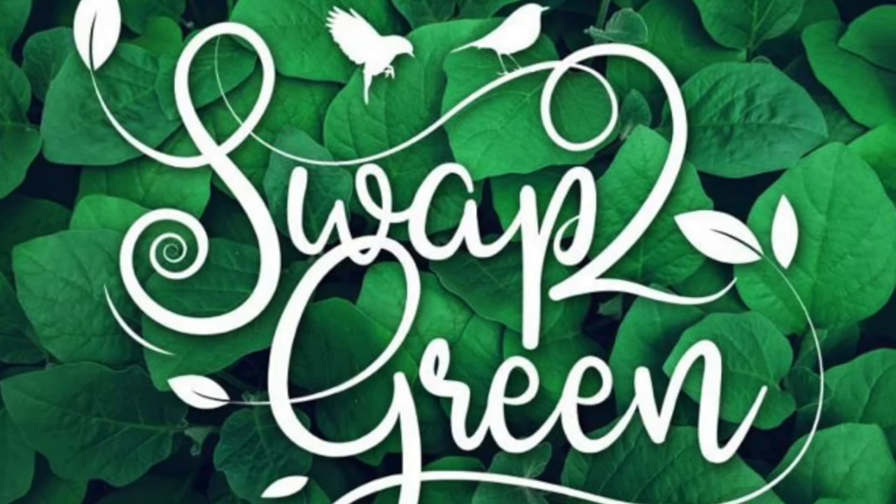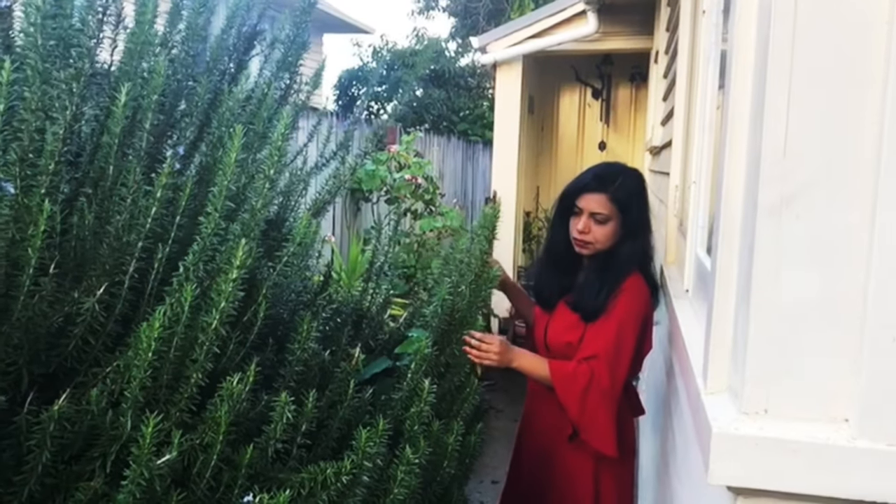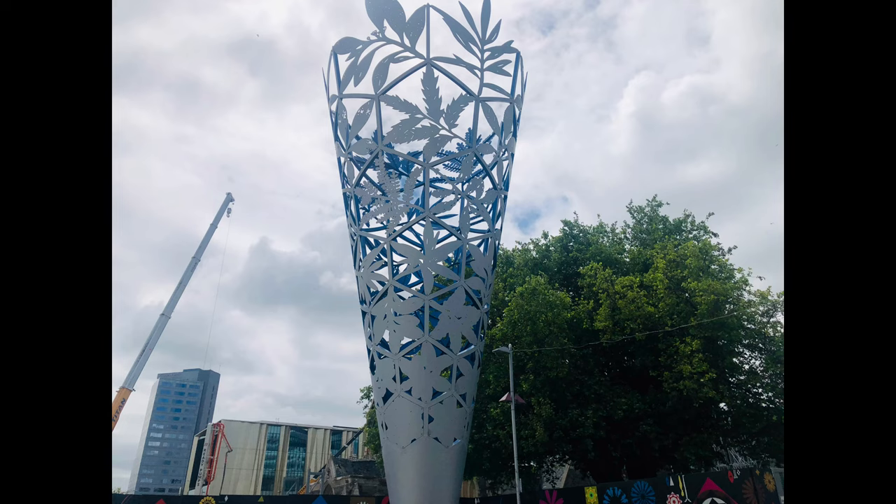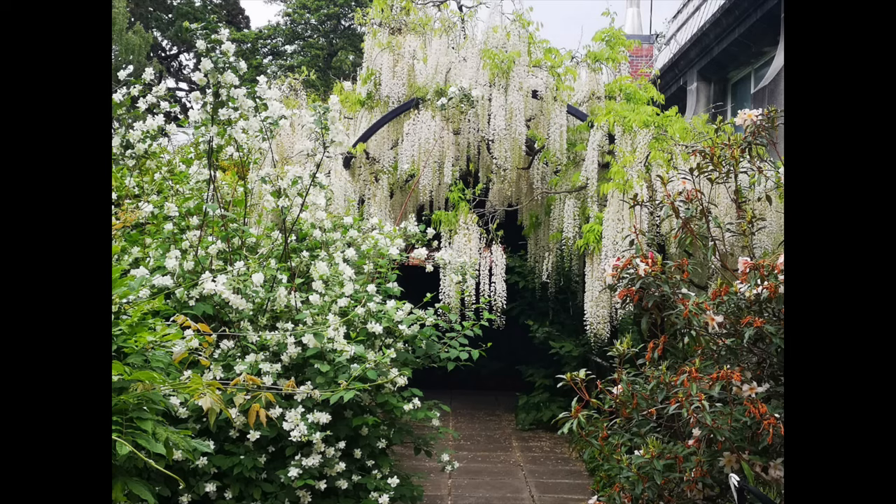Welcome to Swap2Green and I am Swapna. My trip to Christchurch was no exception. Fortunately, the unhurried pace of life at this beautiful city added to my own slowness.